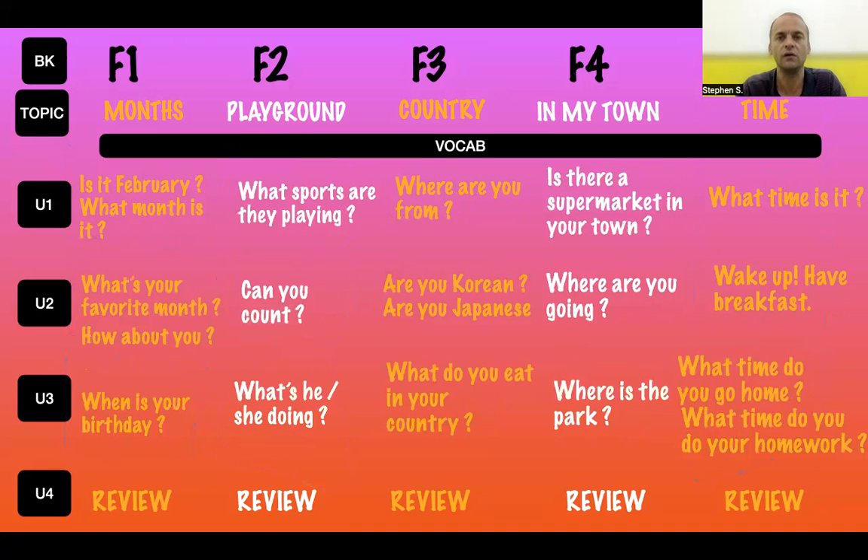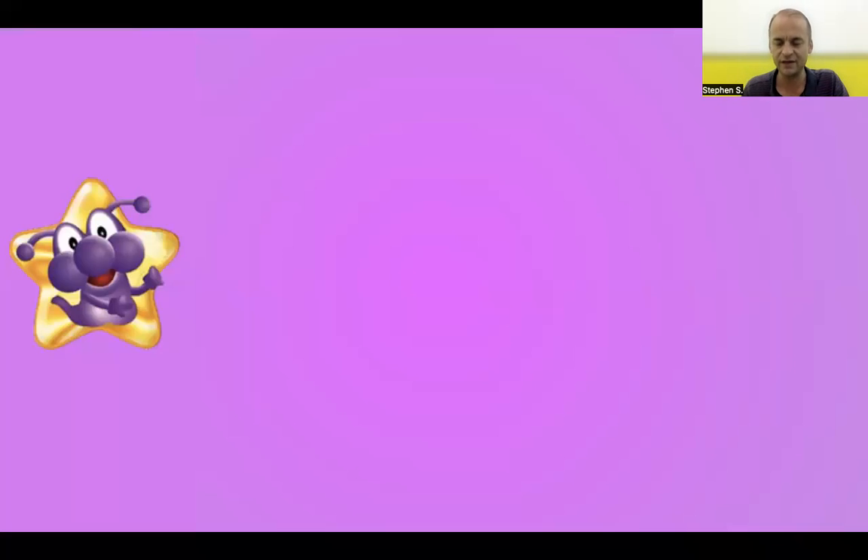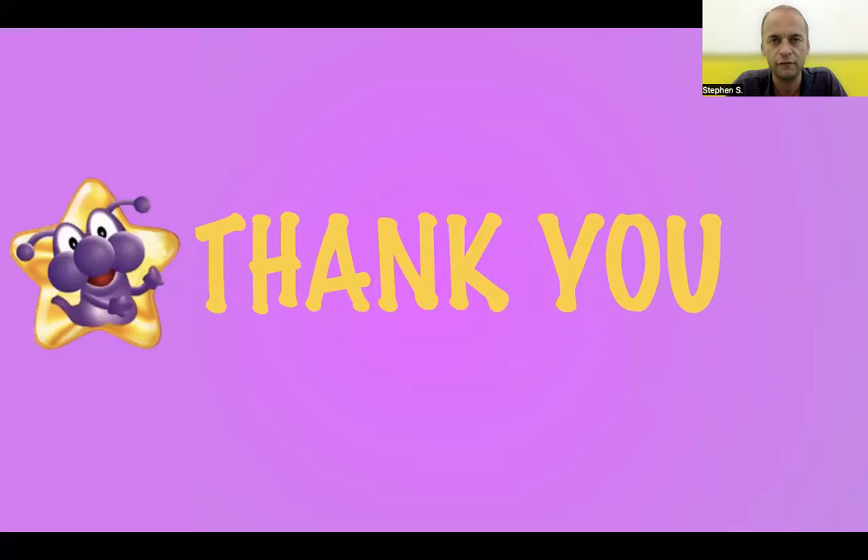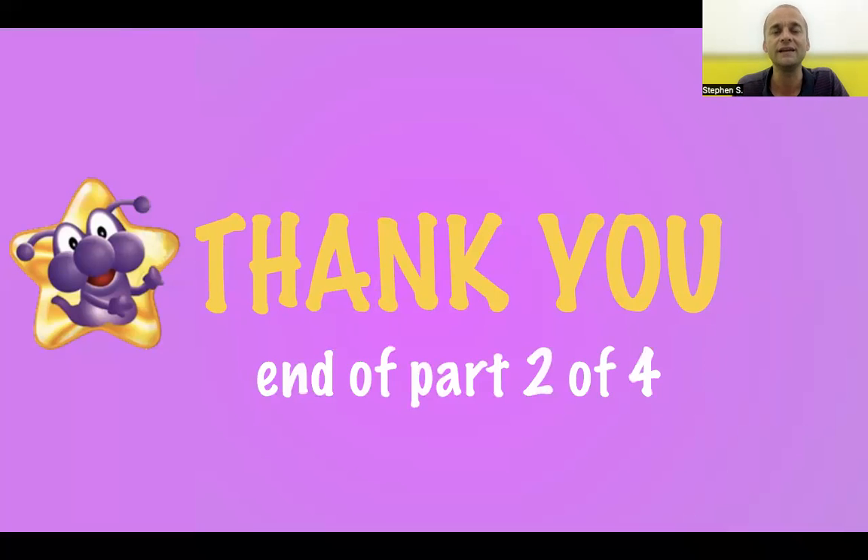That was a very brief overview of all our content. This has been part two of four of our teachers' introduction to Poparu PSE Smart English. Thank you very much for watching — I'll see you in the next video. Take care, goodbye.